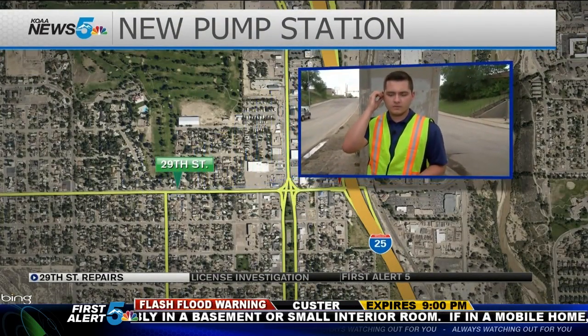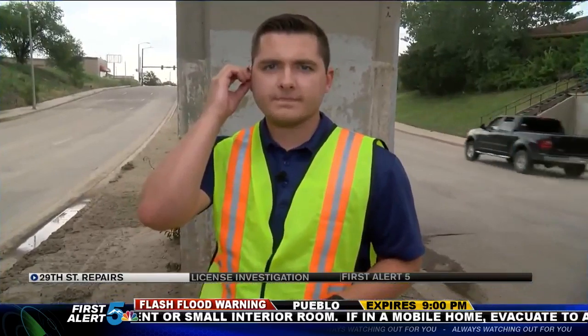Sam Kramer is live there tonight. Sam, water isn't the only problem here. Well Rob, the dry mud is still the best indicator of how bad this flash flood was.